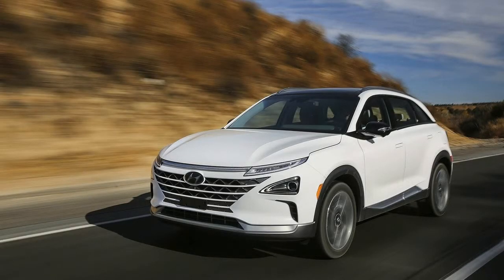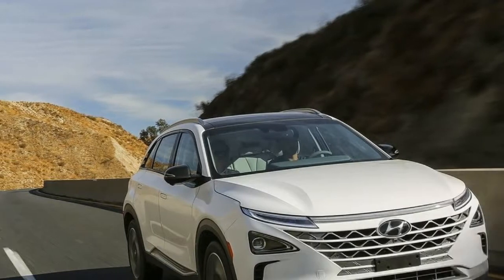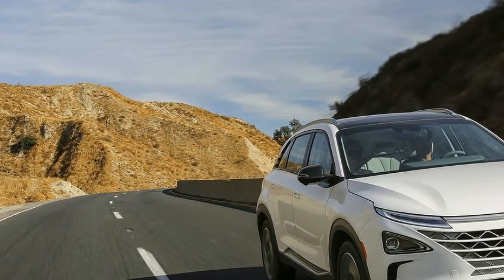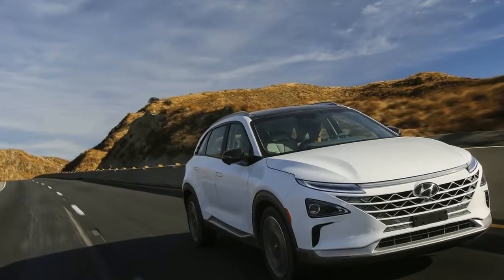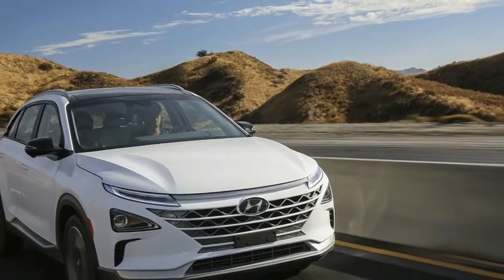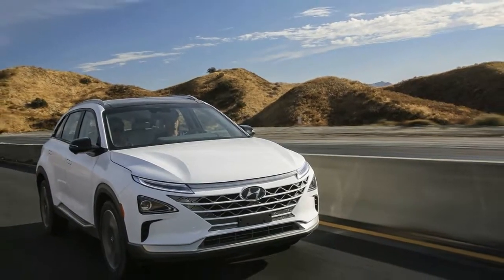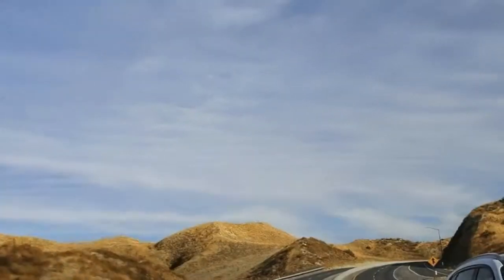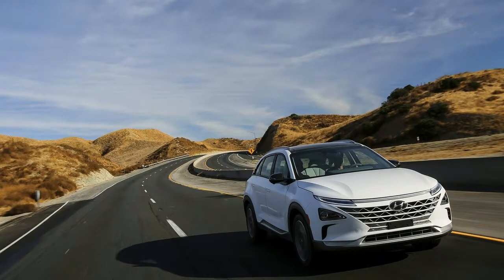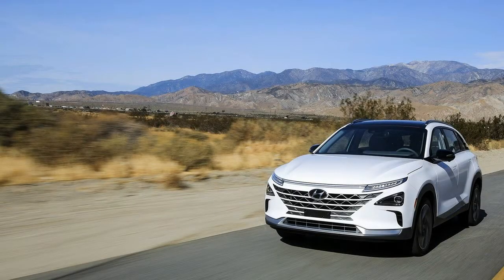Nexo accelerates from 0 to 60 mph 20 percent faster than the ix35 Fuel Cell. Nexo has more torque than the ix35 Fuel Cell. In terms of range, Nexo has 30 percent more range than the ix35 Fuel Cell, with an expected range of 500 miles compared to the ix35 Fuel Cell's 369 miles.